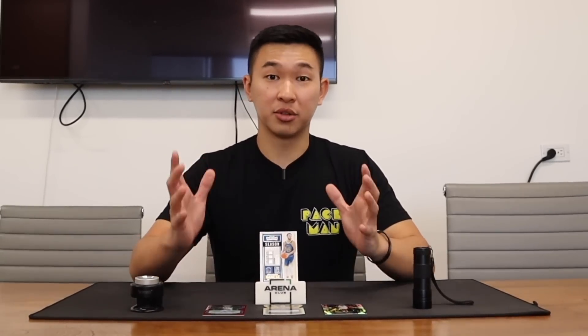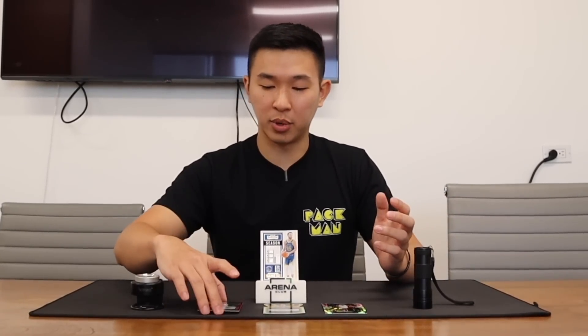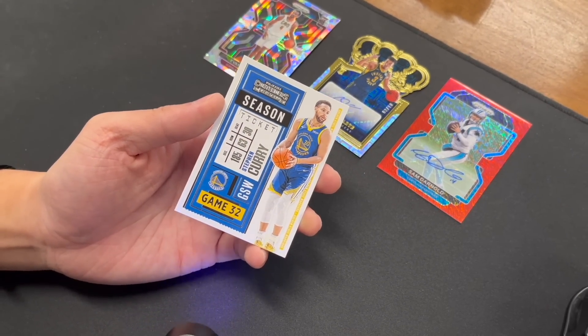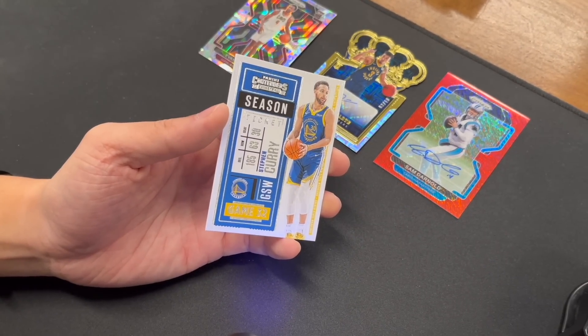Now we're going to turn the camera and take a look at these four cards on the table, see what we can find in terms of imperfections, and put our eye test up against the computer test. Starting here with the Curry — a channel favorite — I'm going to look closely at this one.